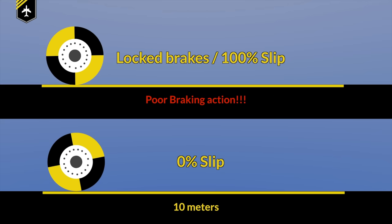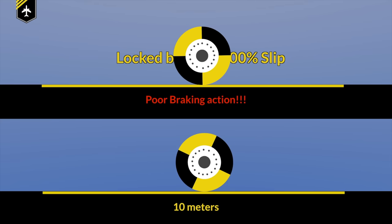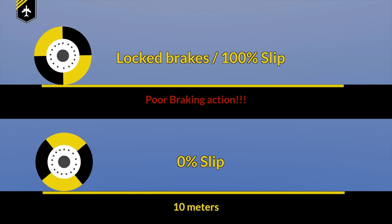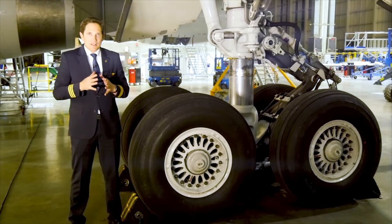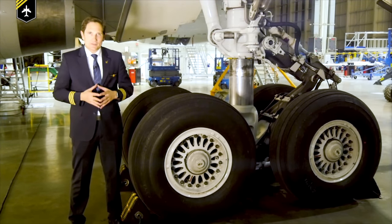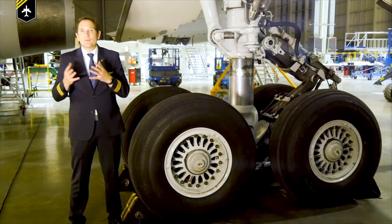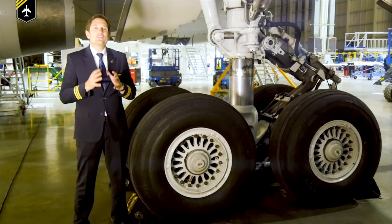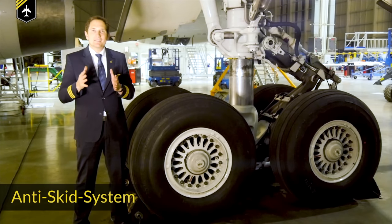Locked wheels don't slip anymore — they start skidding. Because the tire isn't spinning in the locked position, braking is purely achieved by sliding friction between the runway surface and the rubber tire. This condition can lead to serious blowouts, which then lead to structural damage by hurled tire debris, sparks resulting in possible fire, or even loss of control. To prevent this from happening, engineers came up with a system called the anti-skid system or protection.